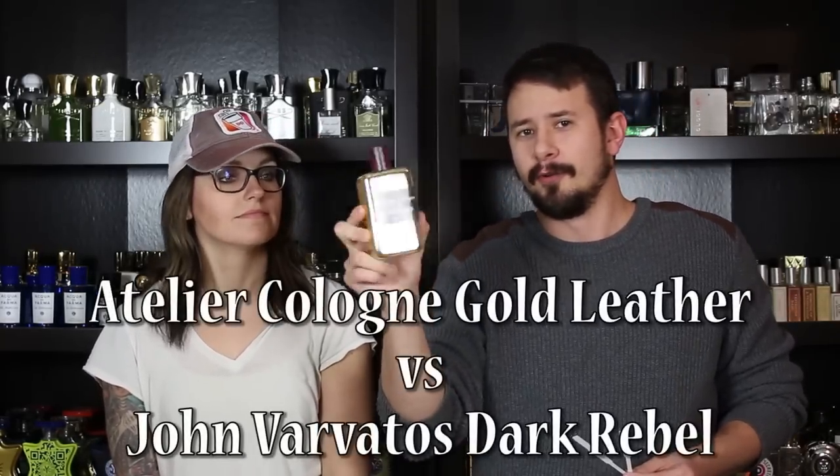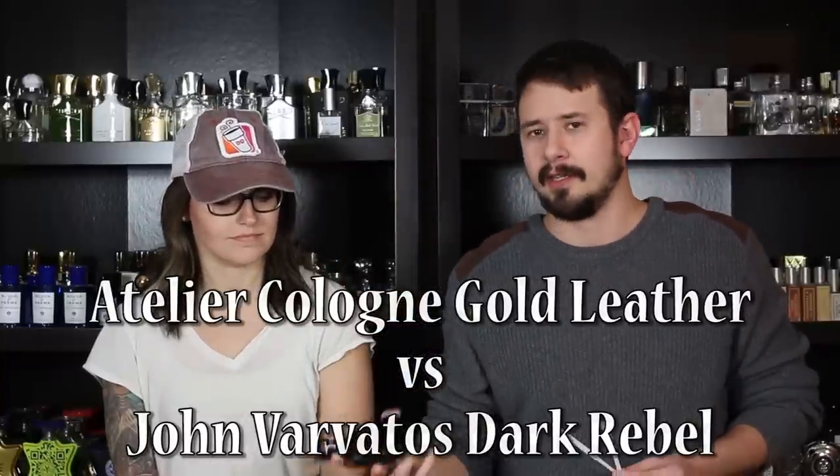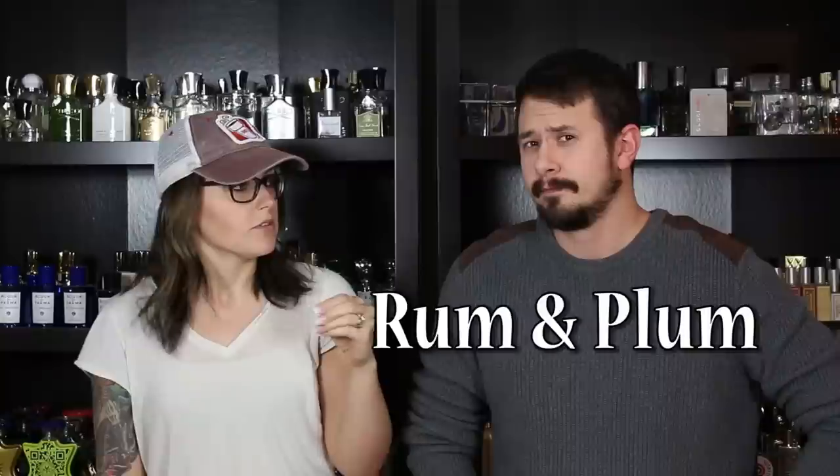In our third matchup, the expensive ones need to catch up. We have Atelier Cologne Gold Leather for the more expensive side against Varvatos Dark Rebel for the cheaper side. This is Gold Leather — the expensive one. Chelsea: That dry down smells really good. The opening — I don't know what I'm smelling in that opening, that's not leather. A lot of what you get in the dry down is leather. It's really sweet, which is kind of surprising. This is Dark Rebel. Chelsea: That opening's a little smoky — it smells like a campfire almost. I like that one. This is a hard one because they both smell really good.